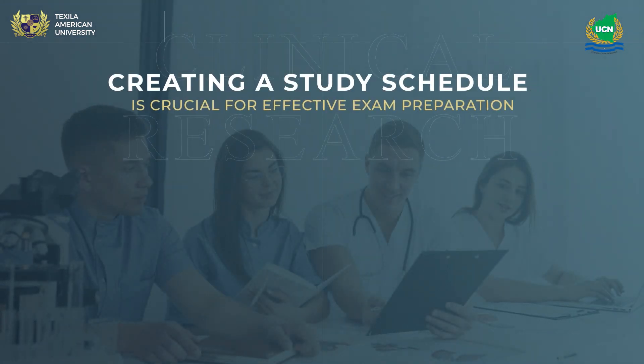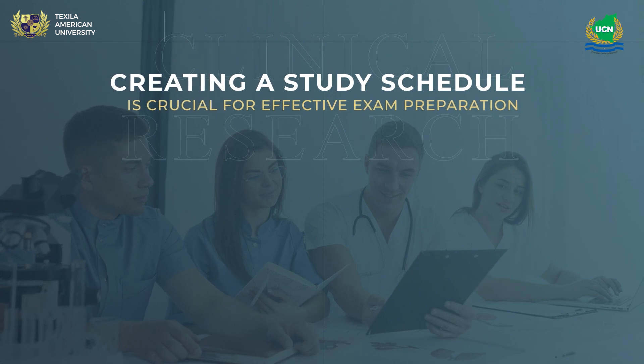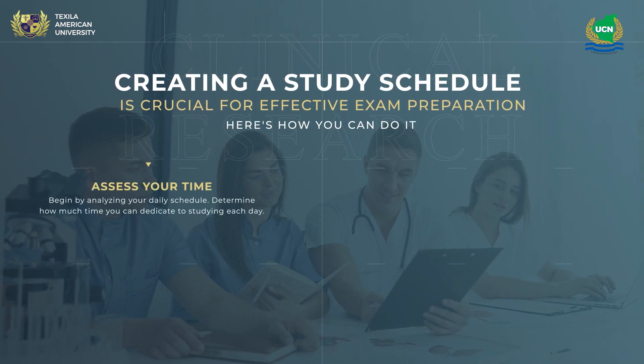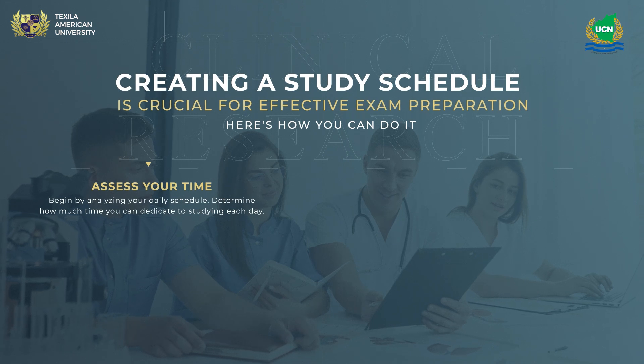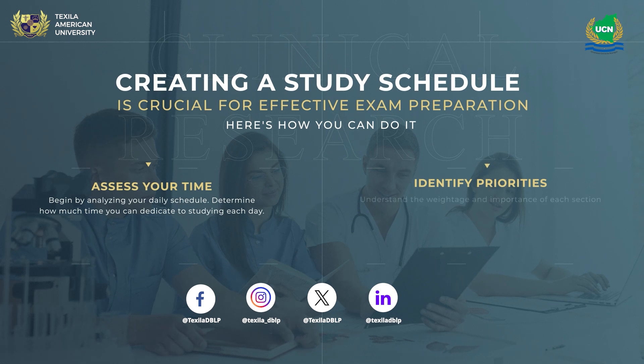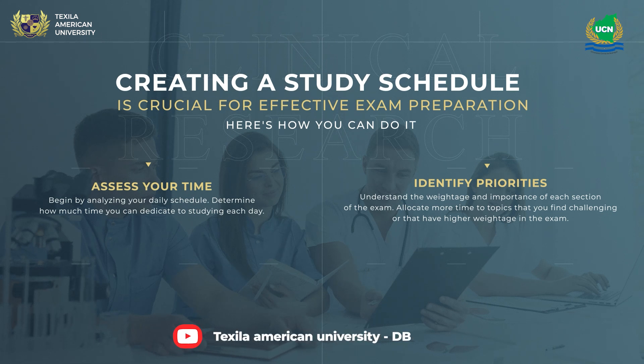Creating a study schedule is crucial for effective exam preparation. Assess your time by analyzing your daily schedule and determining how much time you can dedicate to studying each day. Identify priorities — understand the weightage and importance of each section of the exam, and allocate more time to topics that you find challenging or that have higher weightage.